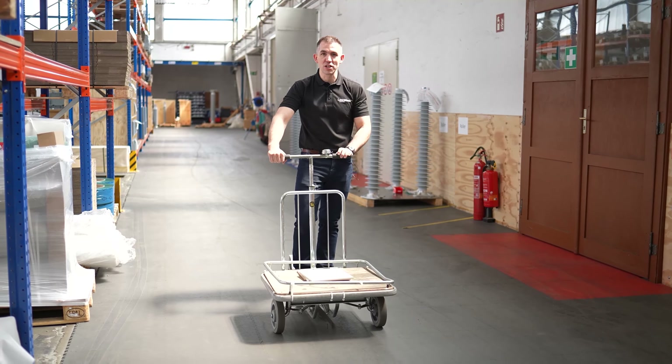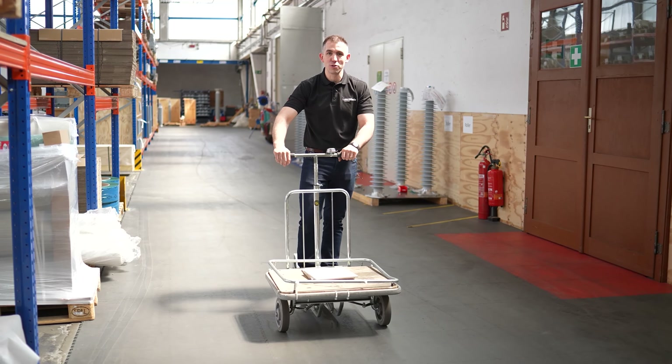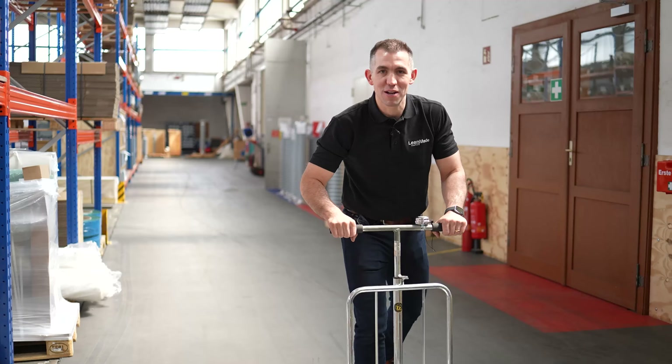They've got scooters all around their facility for transporting goods around the place — it's actually quite fun as well, but it's a brilliant improvement.